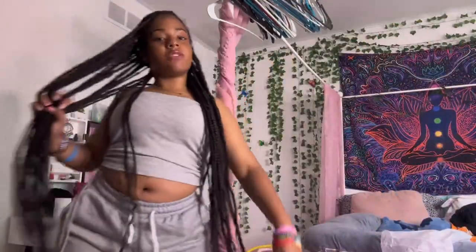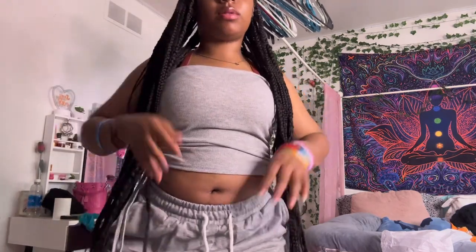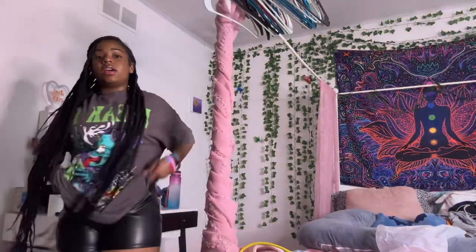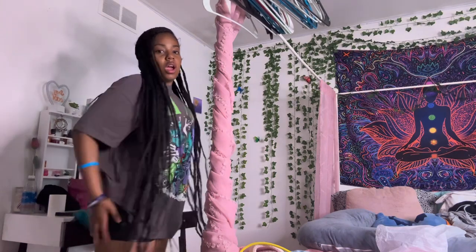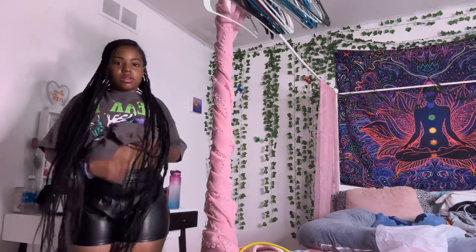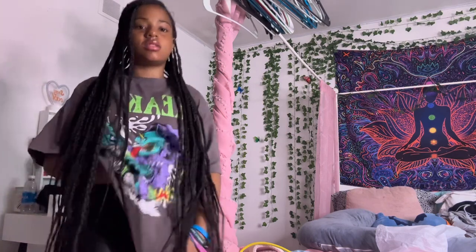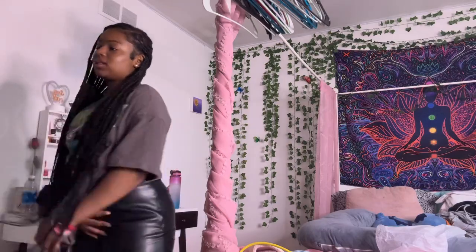Okay guys, so this is the next outfit — it's just this gray tube top and these gray shorts. I probably wouldn't wear this specific outfit out the house, but it's cute. So the next outfit is this shirt and these leather shorts. Half these shirts are way too big, but this is cute — I don't know if I would specifically wear this together, but it's a cute outfit.